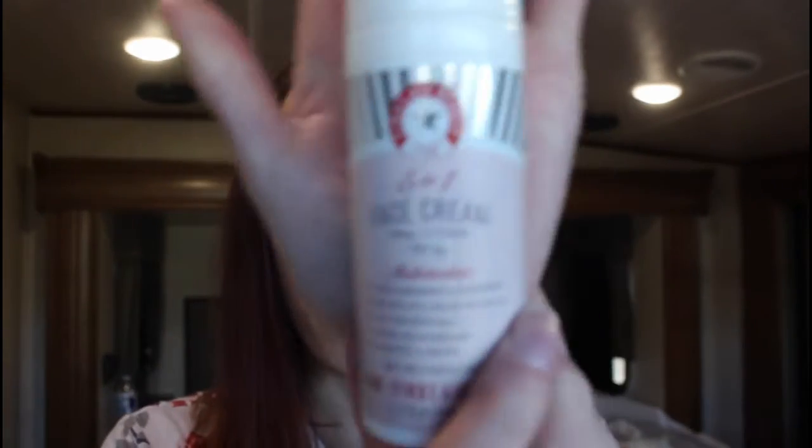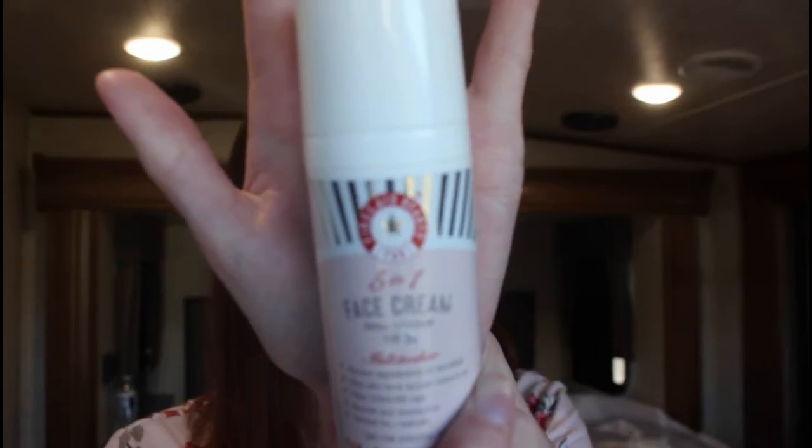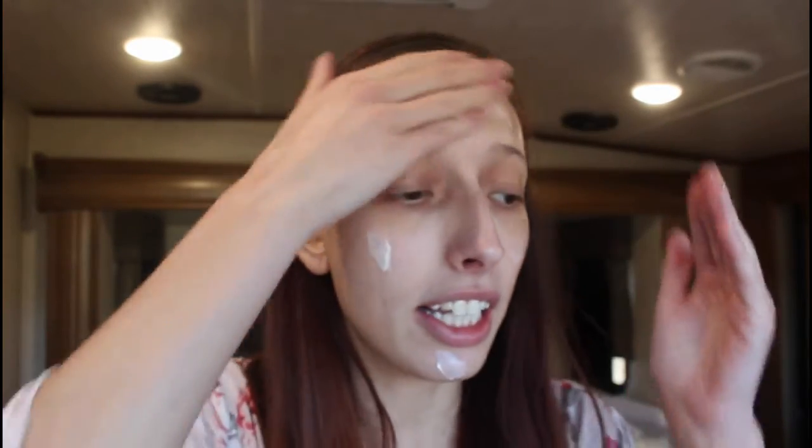I start with my First Aid Beauty 5-in-1 Face Cream. It's got an SPF of 30 in it. I like this because it's just kind of an all-in-one deal — I don't have to worry about a bunch of extra steps. I put about that much on all over my face. I like it because I do like my moisturizers a little bit more heavy, because my skin is drier. You can feel the moisture just sinking into your skin. This is honestly pretty much my ride-or-die moisturizer and I will forever continue to repurchase this.